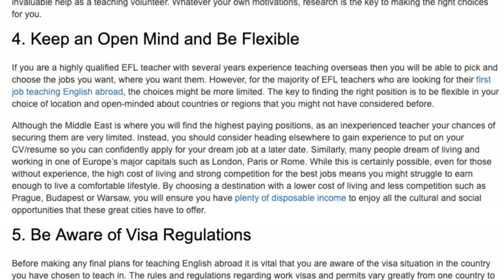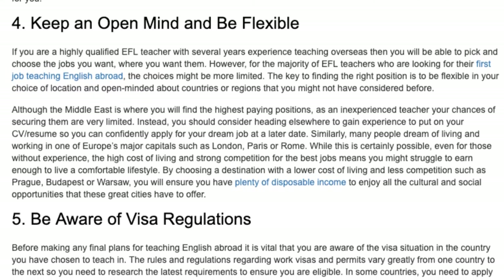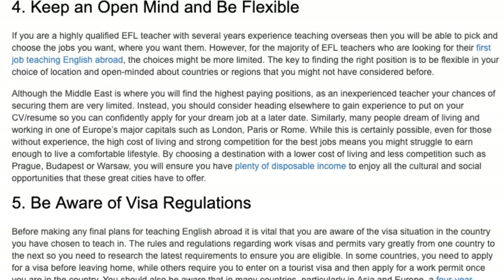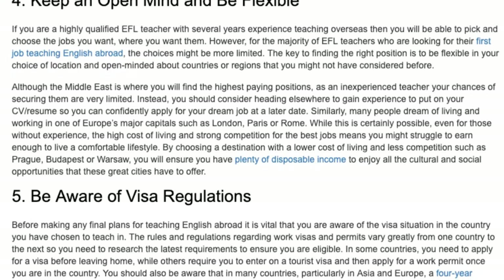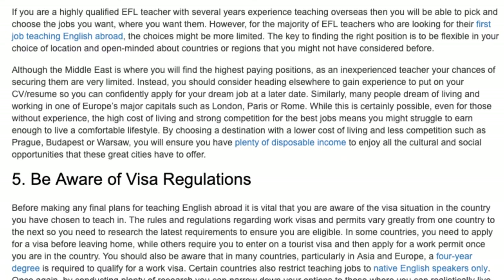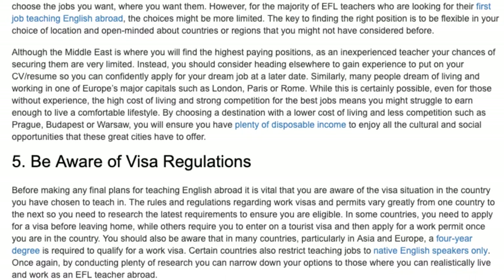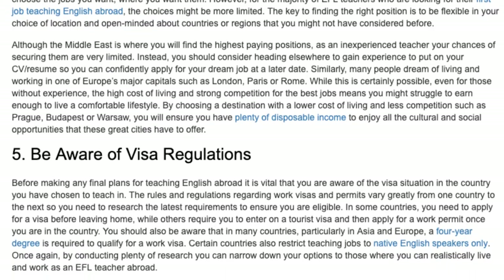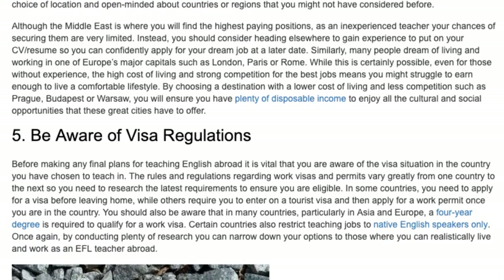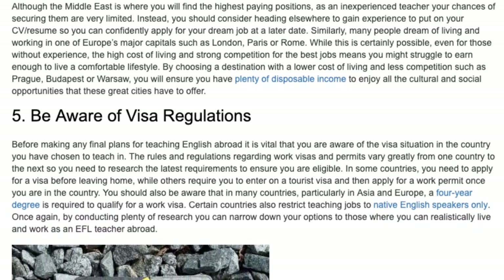Similarly, many people dream of living and working in one of Europe's major capitals such as London, Paris or Rome. While this is certainly possible even for those without experience, the high cost of living and strong competition for the best jobs means you might struggle to earn enough to live a comfortable lifestyle. By choosing a destination with a lower cost of living and less competition, such as Prague, Budapest or Warsaw, you will ensure you have plenty of disposable income to enjoy all the cultural and social opportunities that these great cities have to offer.